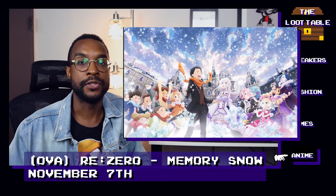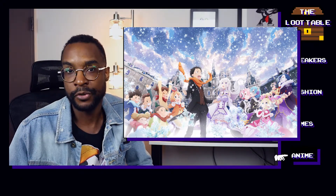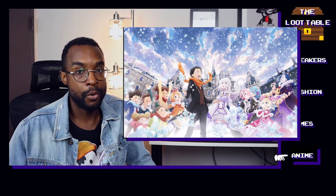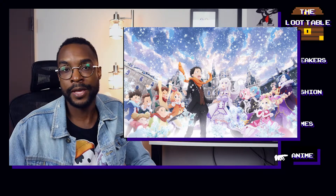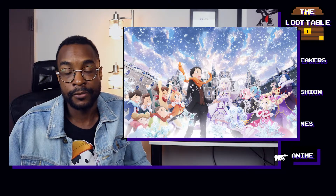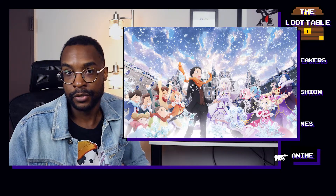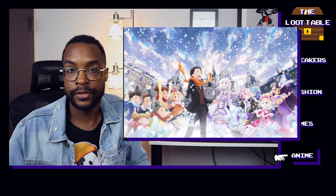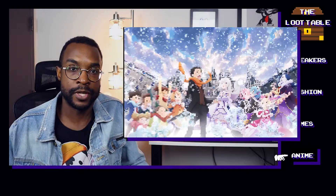Finally, to cap off this loot table video, we have an OVA for Re:Zero. I won't attempt the full name of the OVA, but on November 7th we finally get some more backstory about some of our favorite characters — namely Emilia and Puck, and how they met. Hopefully this means we'll start seeing news and hints about Season 2 of Re:Zero. I'm guessing this OVA is a stopgap until they finish that, but it will be an interesting piece of the storyline to check out for more insight into the characters and their motivations.